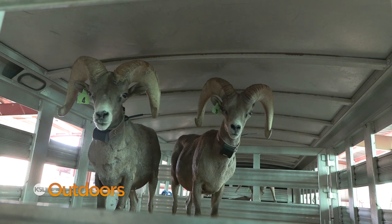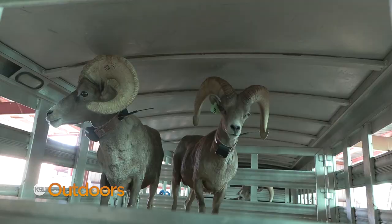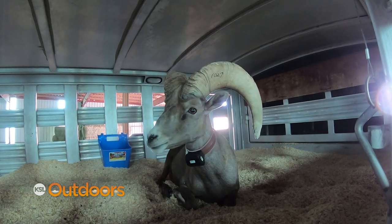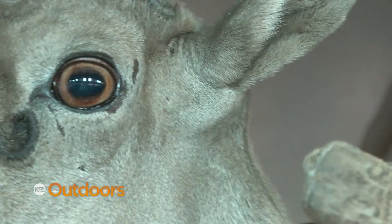The thing with bighorn sheep is they often face some disease challenges. When they come in contact with domestic sheep, they're just not adapted to some of the diseases that are commonly present in domestic sheep populations. When the bighorn come in contact with those, it'll often cause mass die-offs, or their reproduction just drops off.